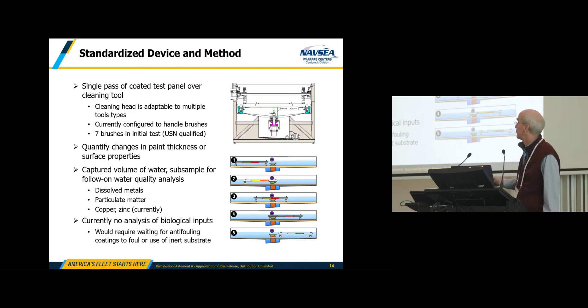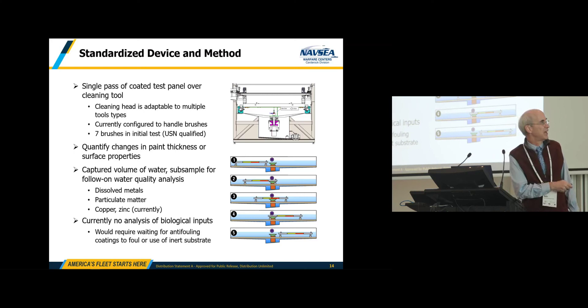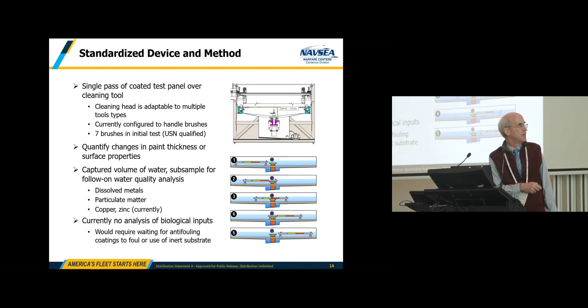In our initial test, we're going to be looking at the effects of seven different brush types on three different coating types. We can quantify changes in paint thickness or surface properties very closely. We can capture the entire volume of water in the trough to measure dissolved metals and particulate matter — currently focusing on copper and zinc — and compare those concentrations to the change in paint thickness. We're currently not looking to analyze biological inputs, though there's no reason you couldn't do that in the future.